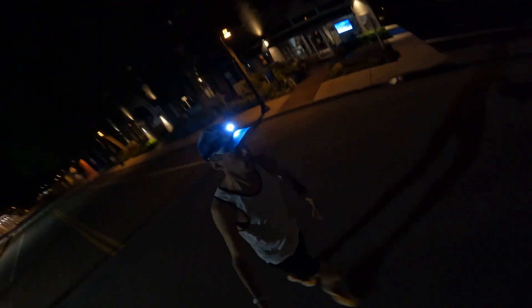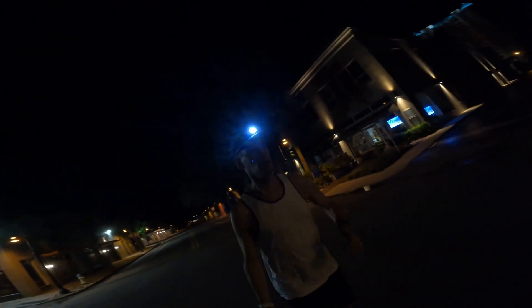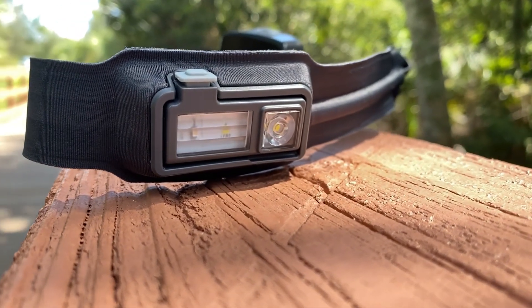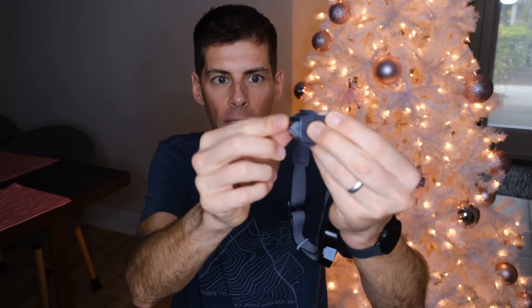There's a USB charging port in the back, and the best thing for a really long effort is that it has pass-through charging. It comes with a very long cord — you plug it into the back of the headlamp, run it down into your pack or a pocket, and plug the other end into a battery pack, extending the runtime indefinitely. It has an articulating light so you can point at the ground or out further, a spotlight, floodlight, and a flickering light.